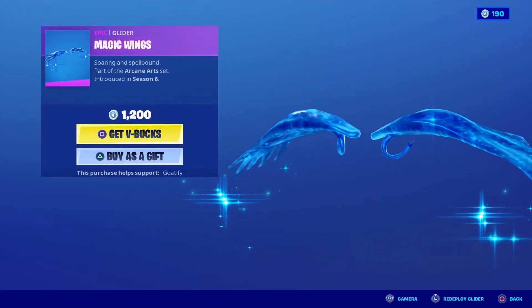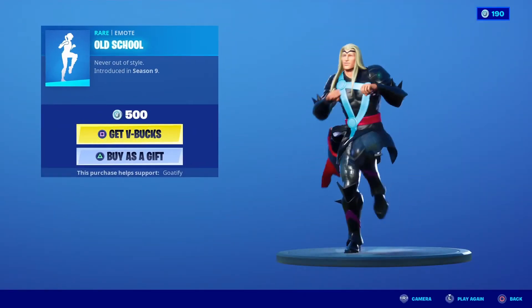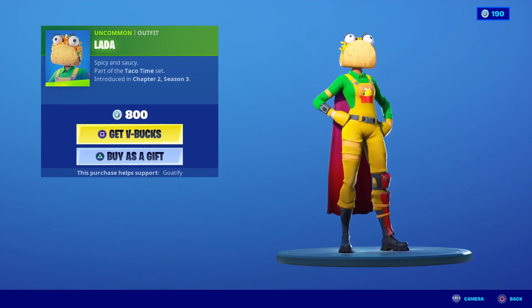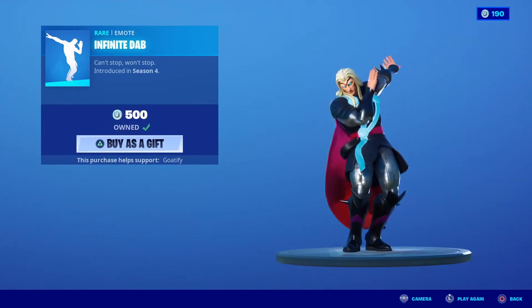Overtaker back with the back bling Lane Splitter with edit styles. We have magic wigs — I love this glider, it hasn't been out in a long time. We have old school, nice email, nice email. We have a lot of the Taco skin and infinite dab.